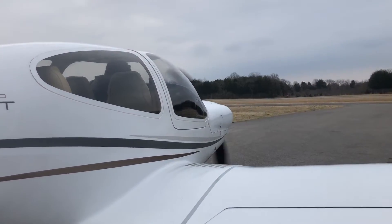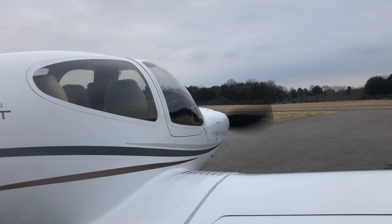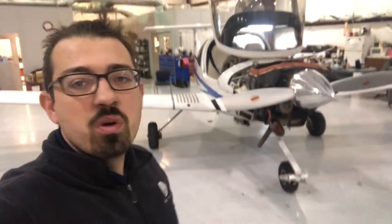The first part of the inspection is to run the aircraft and make sure everything appears to be operating correctly. So we've got a plan in here this morning — we're going to get started with a 100-hour, and then we've got a couple other things on the schedule.